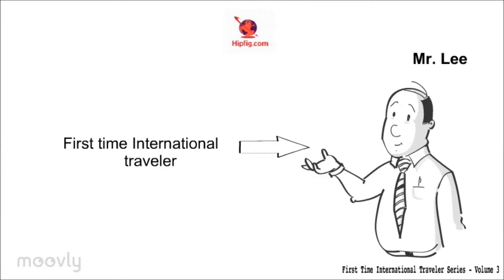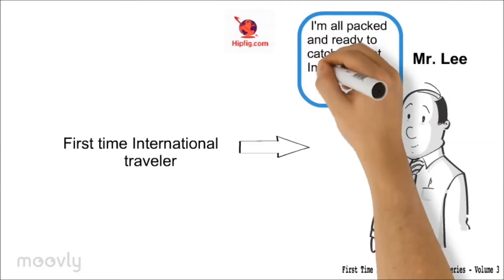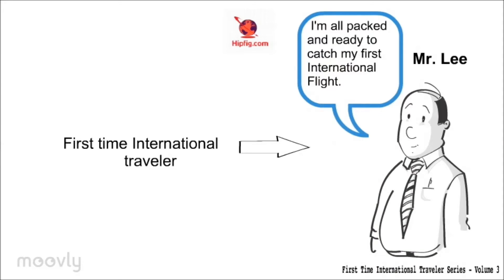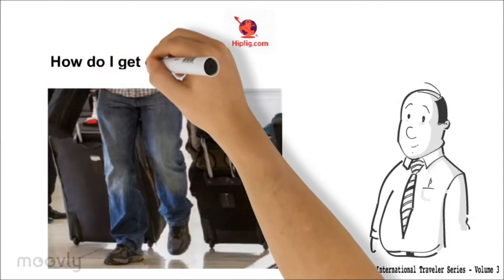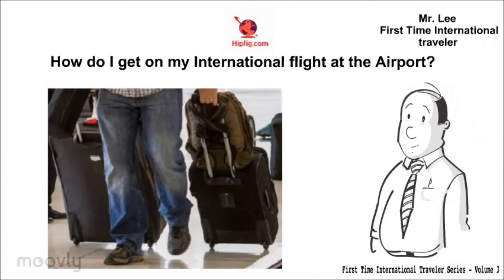Meet Mr. Lee, First Time International Traveler. Looks like Mr. Lee is all packed and excited to head towards the airport. However, he seems to have a question: How do I get onto my international flight at the airport?